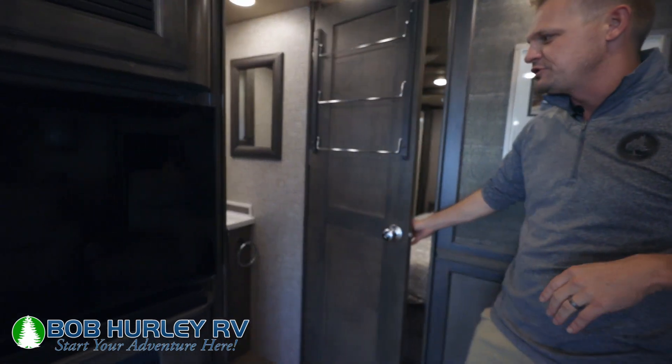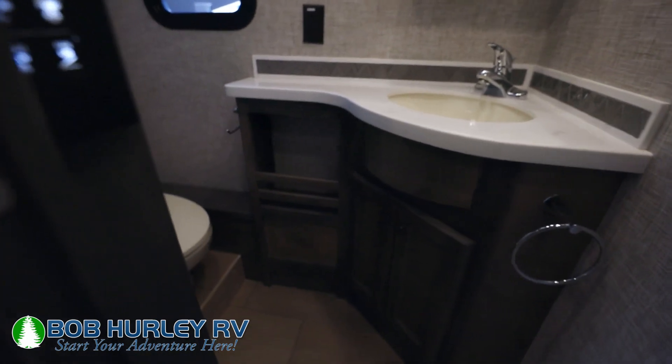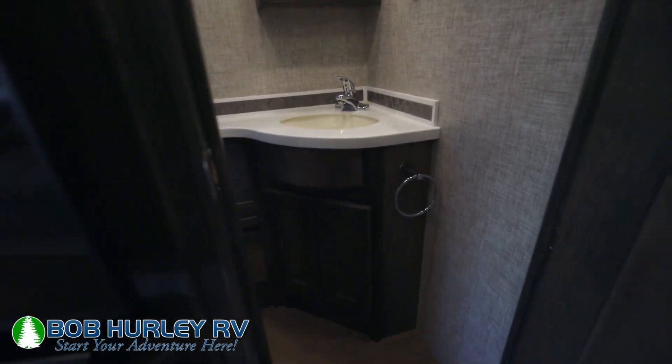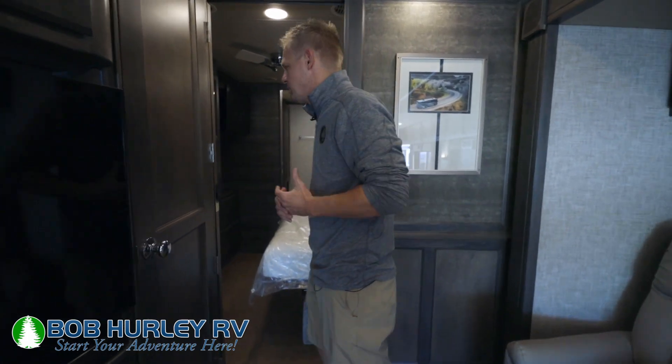This is a bath and a half, so you do have a small bathroom right inside there if you want to get a quick peek — just a small little bath with a sink and a toilet. What's nice about that is you'll more than likely have additional sleepers on this coach, so they can access that bathroom and you can access the queen bathroom in the back as well.